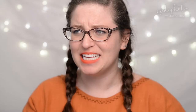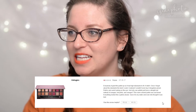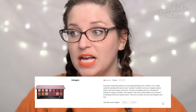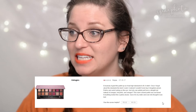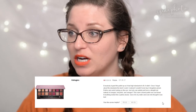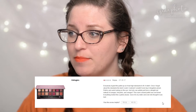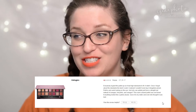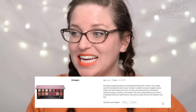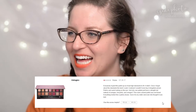Let's go to the Urban Decay Modern Renaissance palette. This review is by Krista Guan, who says: 'Nope. Everybody hyped this palette up so it had high standards to fill — it didn't. The best I could I realized I wouldn't even buy it drugstore-priced. Patchy and weird looking on the eye, and why can palettes just have a straight red instead of hot pinks and oranges? Everything looked like a patchy bruise. Gave it to my sister and even she thought it was bad.' Nobody found that review helpful — girl just wants some red tones.